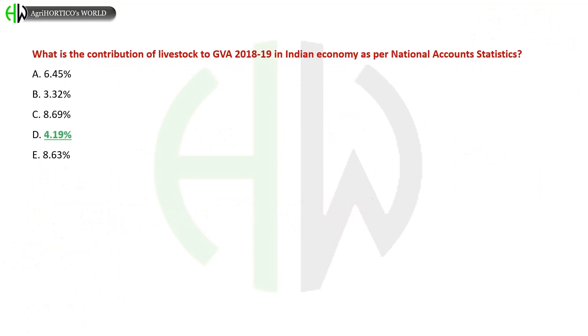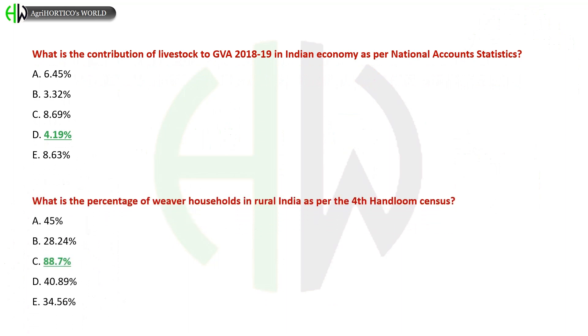What is the contribution of livestock to GVA from 2018 to 2019 in the Indian economy as per National Account Statistics? A) 6.45%, B) 3.32%, C) 8.69%, D) 4.19%, E) 8.63%. The correct answer is 4.19 percent.